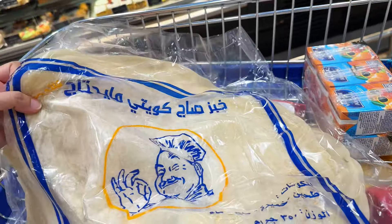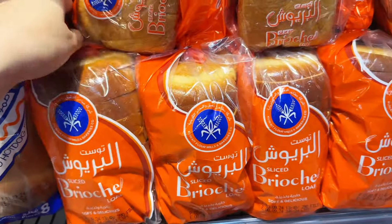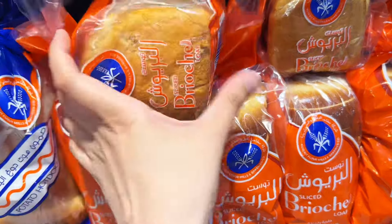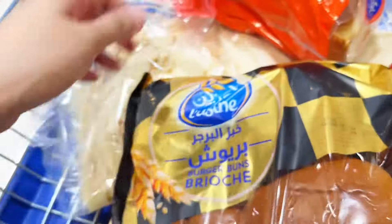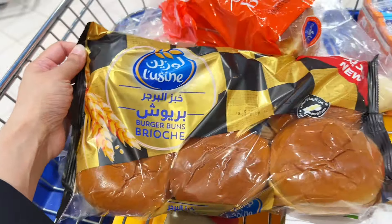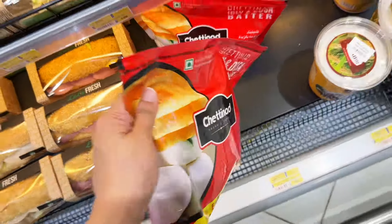I hope this video isn't too dizzying — I really get self-conscious when I'm shooting in public, so please bear with me. This is the brioche bread I always buy. Whenever I post sandwich recipes people often ask which burger bun I'm using — it's this brioche bun by Lucene. For idli and dosa I always go with Chat and Add dosa batter.